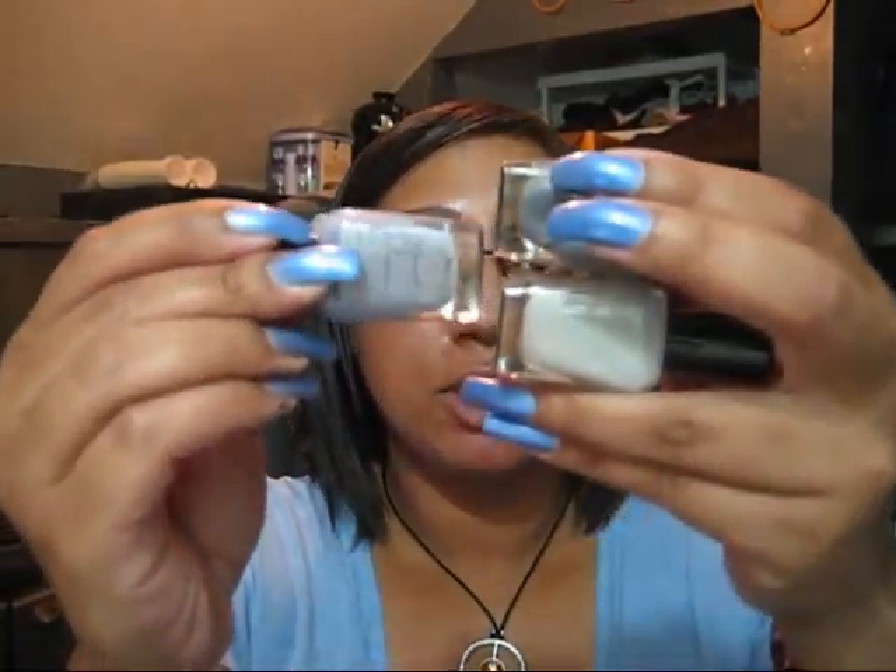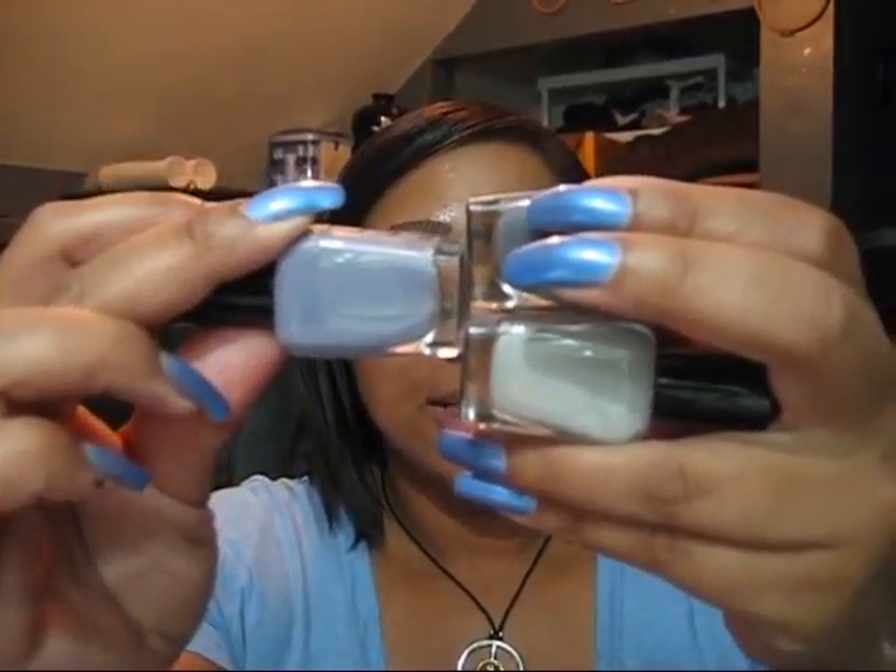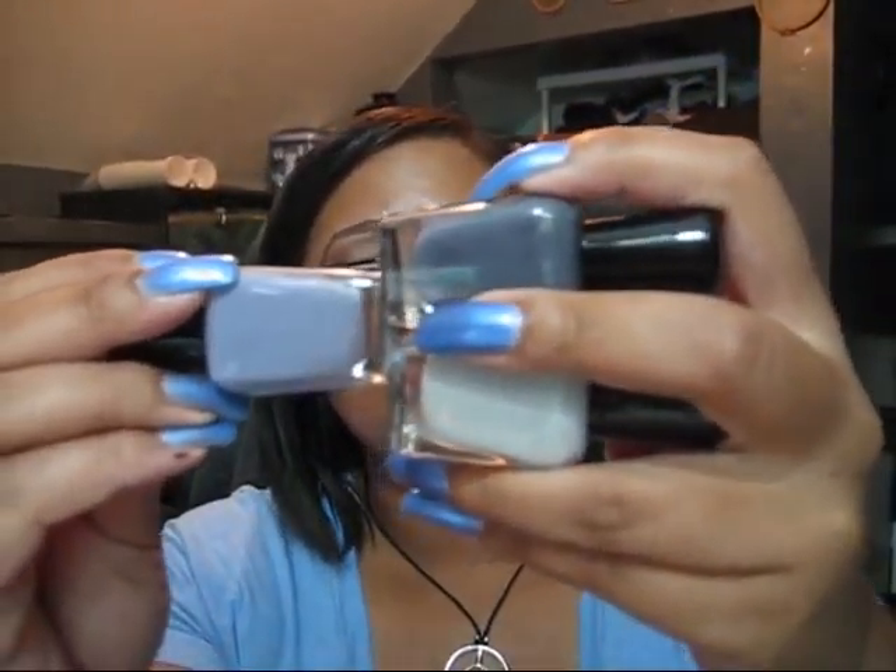The third one I have for you guys is Caitlyn, and this is a medium gray cream. You might remember I picked up two other grays in my Zoya order, and this one's kind of in between those two. This is Caitlyn, the top one is Kelly, and the bottom one is Dove — they're all gray but very different shades.